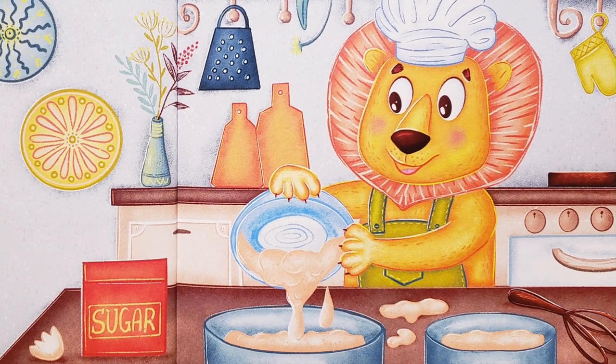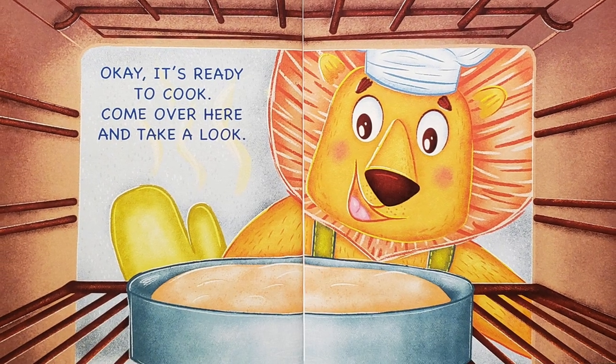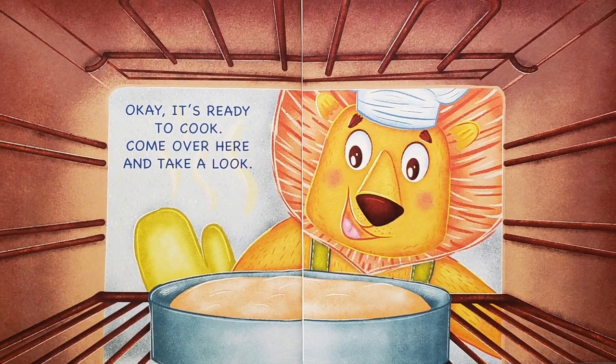Stir, stir, stir as fast as you can, now nice and slow pour it into the pan. Okay, it's ready to cook — come over here and take a look!